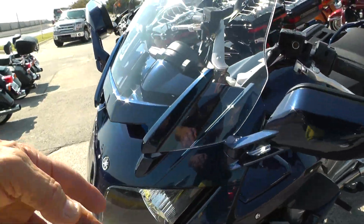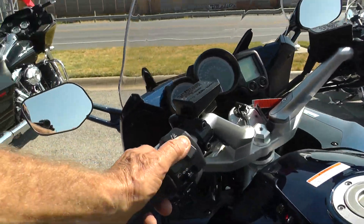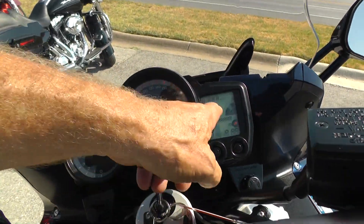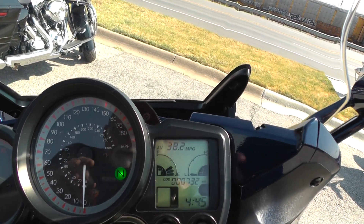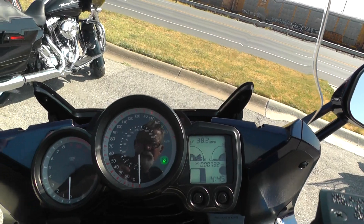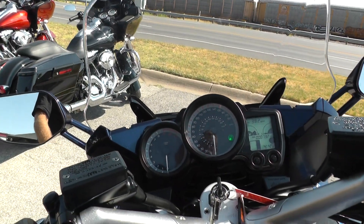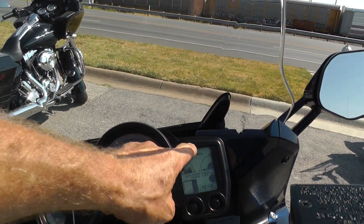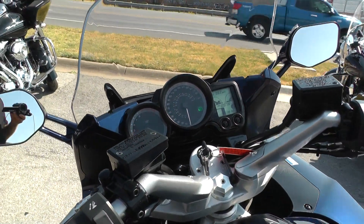It's got an adjustable windshield — this little switch here raises and lowers it. It's got a digital readout over here. The bike's only got 732 miles. Tach, speedo, puts out about 145 horsepower. Got your miles per gallon indicator up there, clock, and temperature.